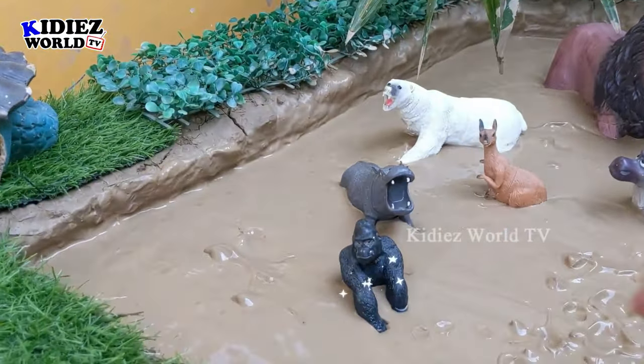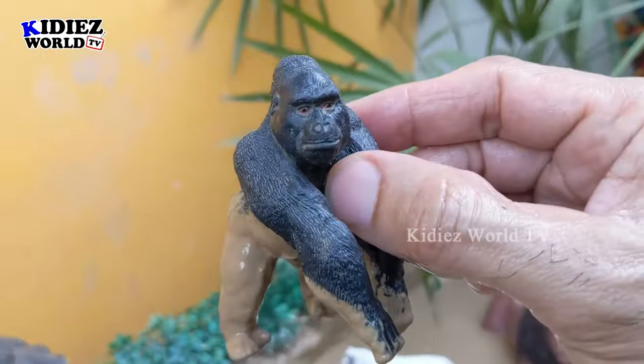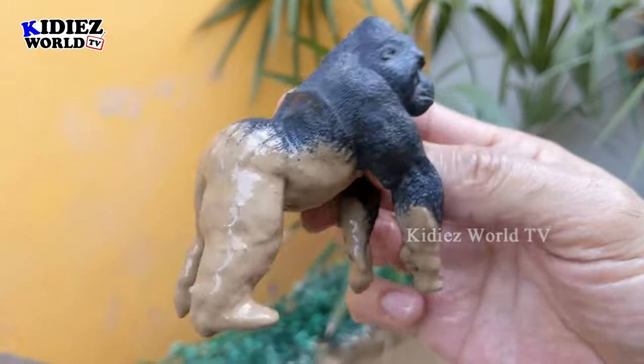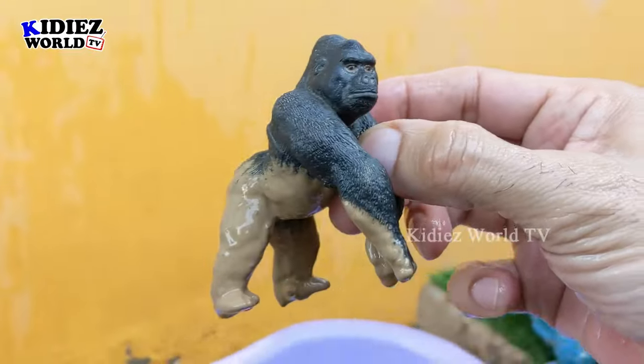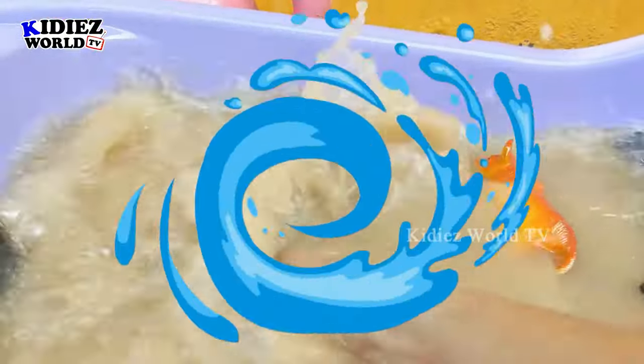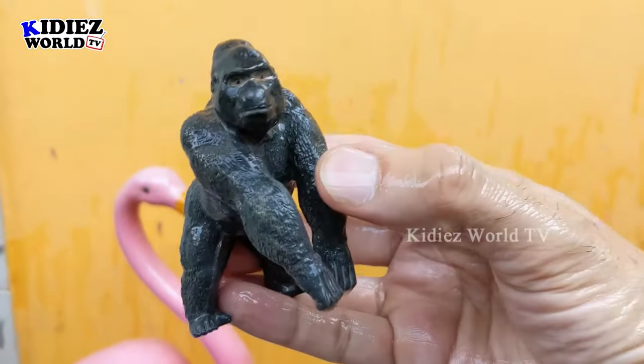The next one we have is a gorilla, which is a very big and very aggressive zoo animal. Gorillas are very big in size and very heavy. This one is very muddy now, so let's wash him. Here we go, gorilla!